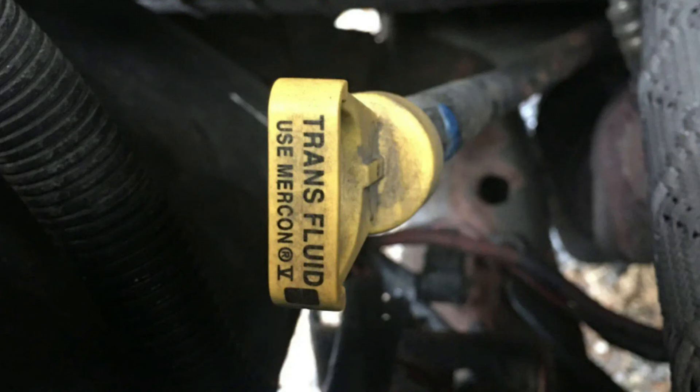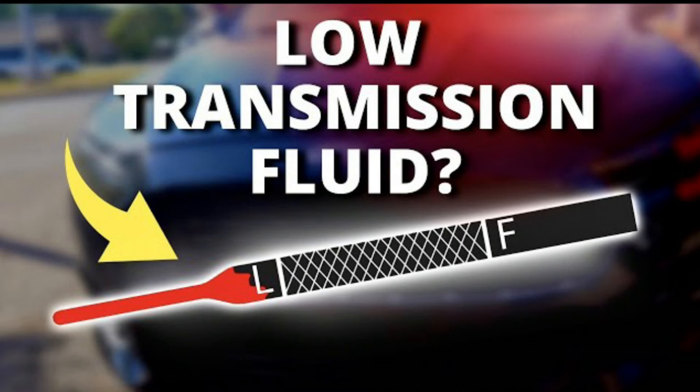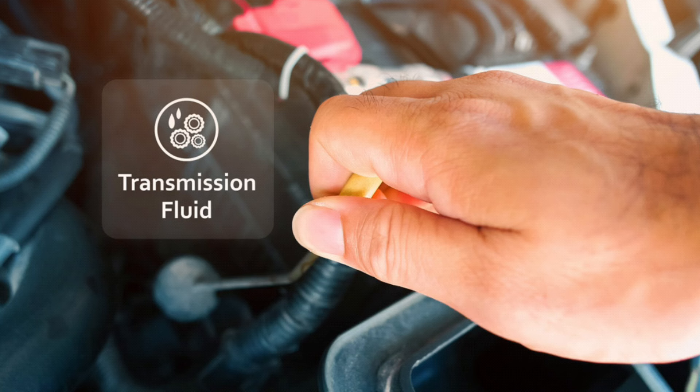Check transmission fluid. If your vehicle has a dipstick for checking transmission fluid, inspect the fluid level and condition. Low or dirty transmission fluid can often trigger the warning light. If necessary, add or replace the fluid according to your vehicle's specifications.